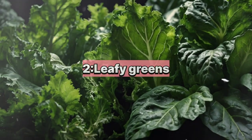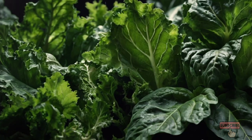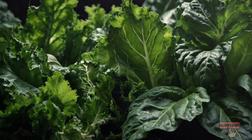2. Leafy Greens. Vegetables like spinach, kale, and swiss chard are excellent sources of vitamins, minerals, and antioxidants. They are also low in potassium and phosphorus, making them suitable for a kidney-friendly diet aimed at lowering creatinine levels.